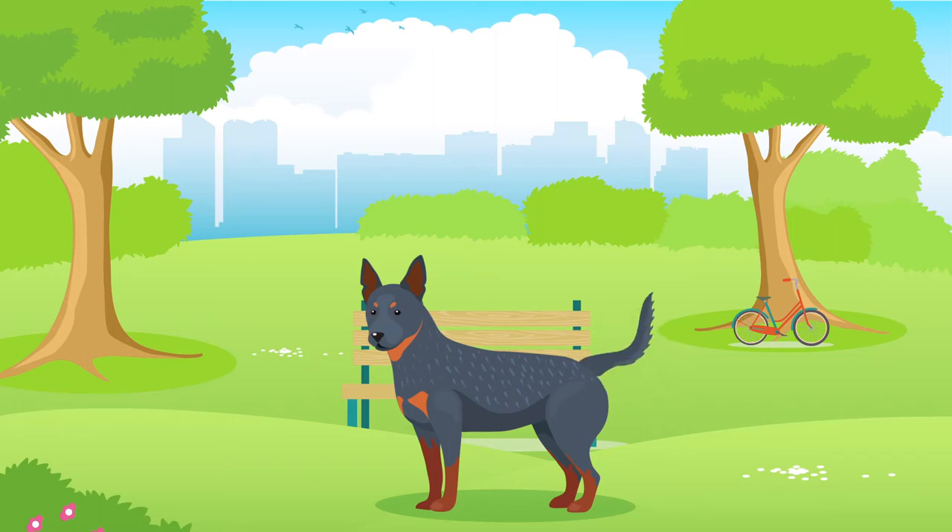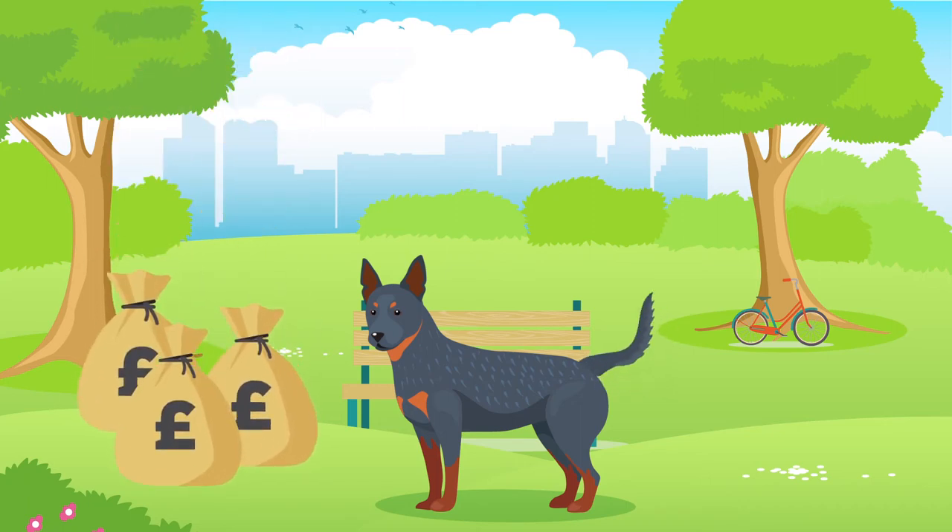Like all dogs, Australian Cattle Dogs can be expensive, so it's important to really consider your personal finances before making a commitment. The yearly cost of an Australian Cattle Dog can be up to £1,400 including vet, food and insurance bills, which can equate to £21,000 over their lifetime.